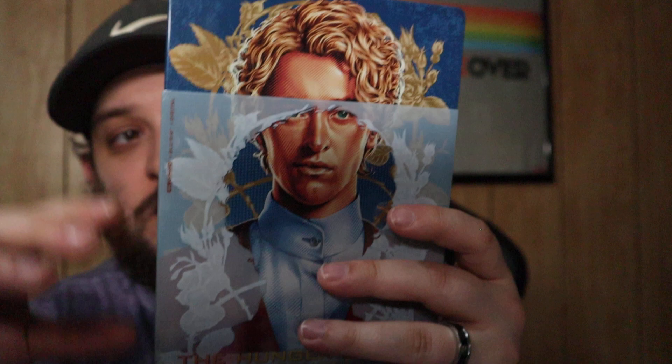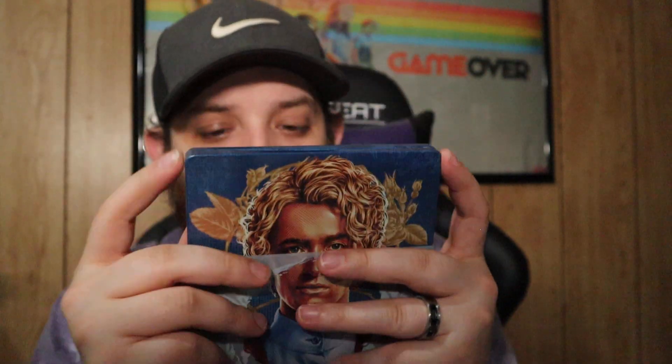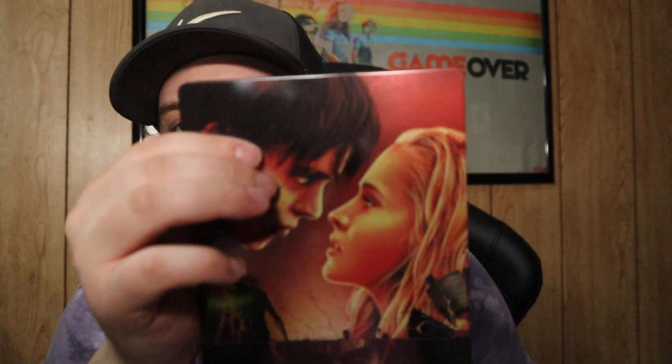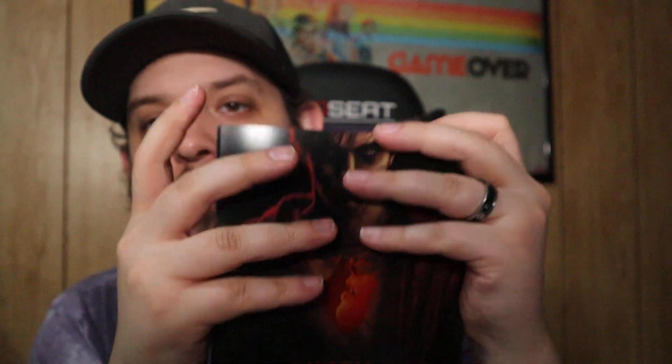Then we have The Hunger Games: The Ballad of Songbirds and Snakes — I really like this, it was a really good prequel. My wife and I watched it and it made us want to re-watch all the other Hunger Games movies. Here we have Warm Bodies — it kind of bums me out because the slip cover was torn when I got it, but this is another absolutely gorgeous steelbook and a really good movie. I really really like it.